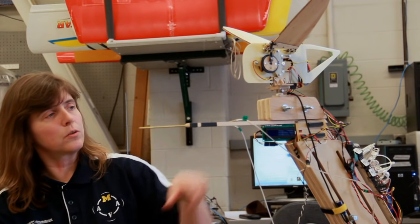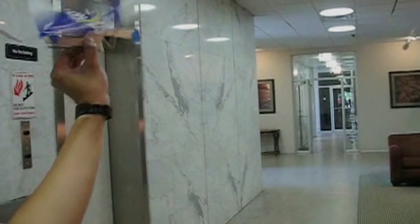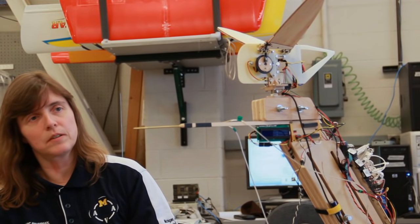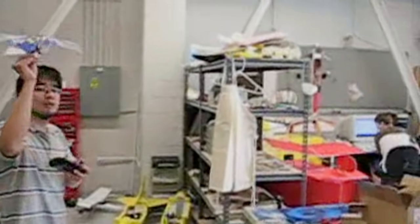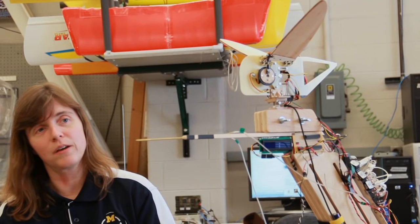The sensors on this include a load cell, which is capable of measuring all the forces and torques acting on the system, and pressure ports that are embedded into the wings themselves, allowing us to measure in real time the pressure distribution over the top and bottom surfaces as it flaps at different frequencies under different atmospheric conditions. Ultimately, this will allow us to validate computational models of flapping wing platforms, which are not well understood, and develop real-time estimates of lift and drag that aren't just based on models you have before you fly.